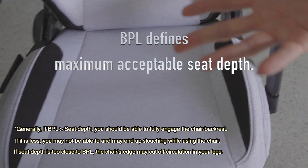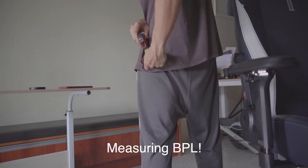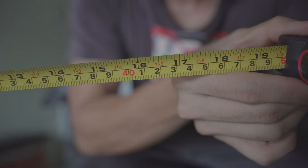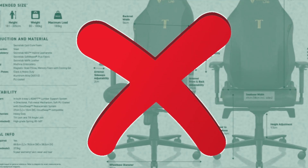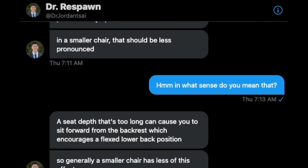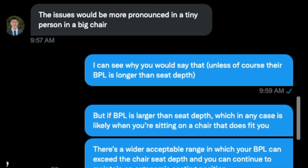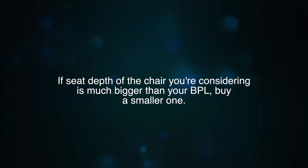BPL is actually super easy to measure — just take a measuring tape and measure the distance from your butt down to the back of your knee. My BPL is about 50 centimeters, which makes me a good fit for the Regular and Small, but not the XL. And don't just take it from me — take it from Secretlab ergonomics advisory board member Dr. Jordan Caig: if your BPL is less than the seat depth, you risk cutting off your circulation, or worse, being unable to use the backrest. That's why for an ergonomic fit, you may want to size down if the seat depth is much bigger than your BPL.